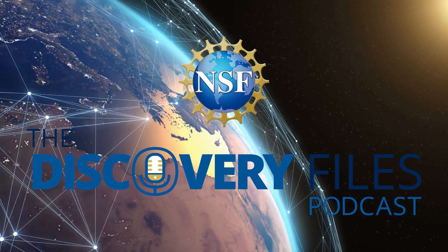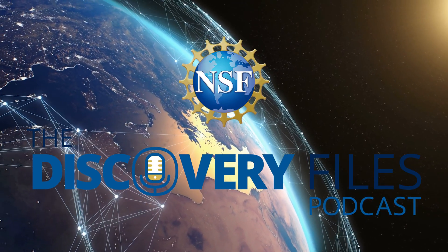This is the Discovery Files podcast from the U.S. National Science Foundation. I'm Nate Potker.